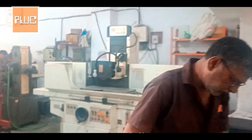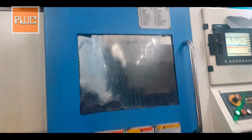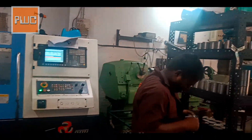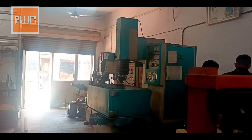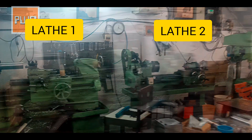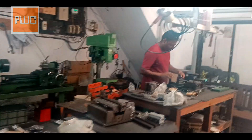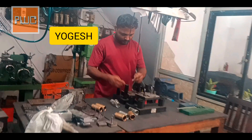This is our assembly and manual machine department. That is Mr. Yogesh, who manages the assembly department.